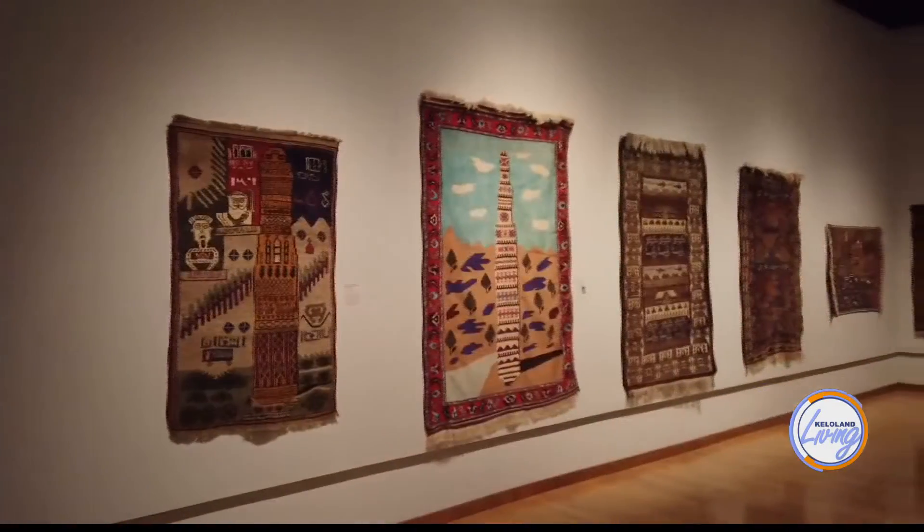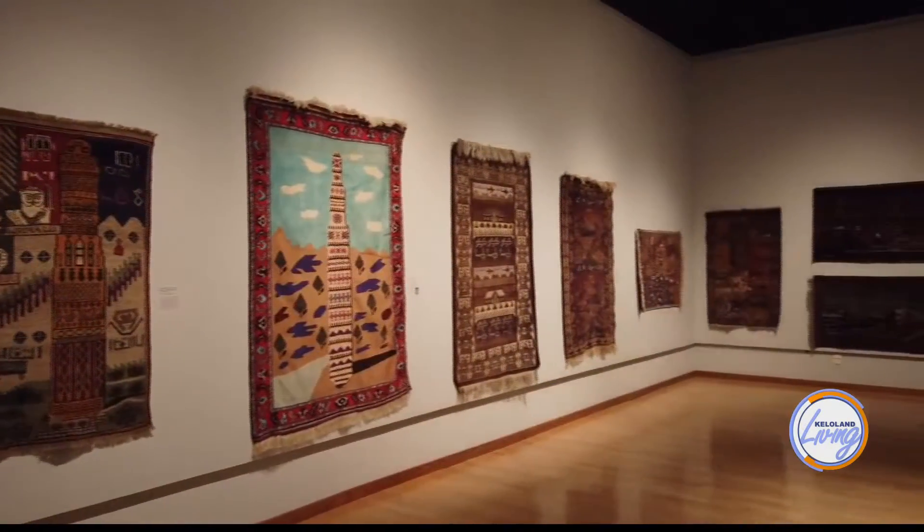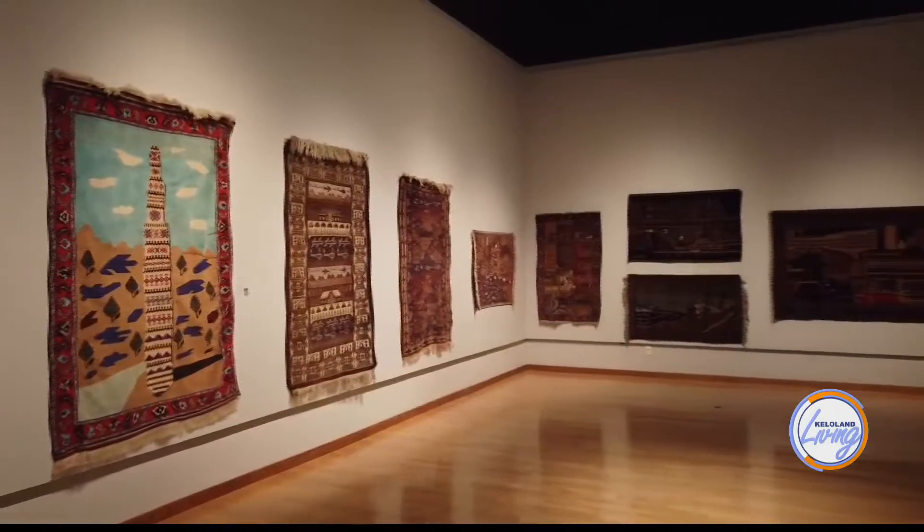Right when I walked in, we came through the Afghan war rugs. They are an amazing art form we really didn't know anything about before we saw the prospectus for this exhibition. Afghan war rugs are a traditional rug and carpet that's hand-knotted — the Middle East is known for their rugs and carpets.